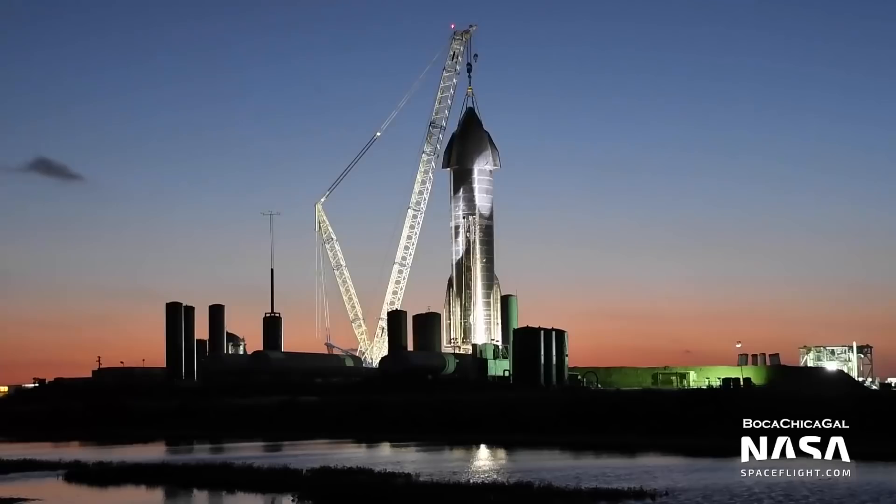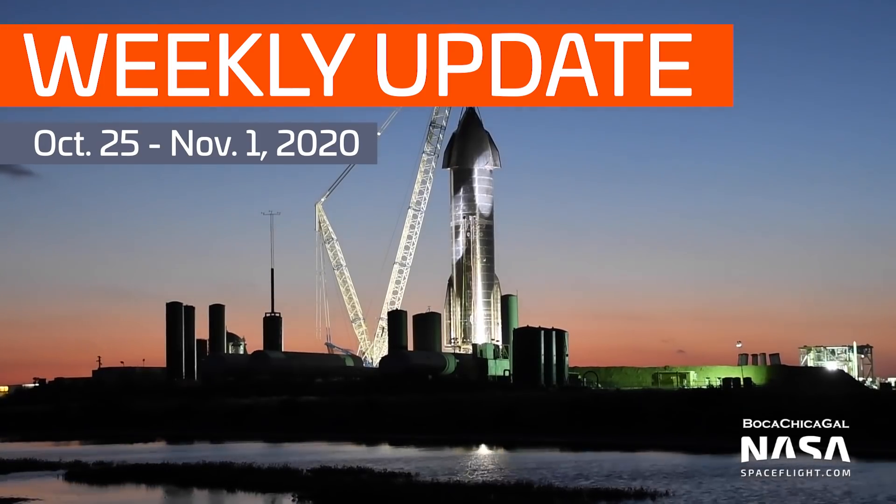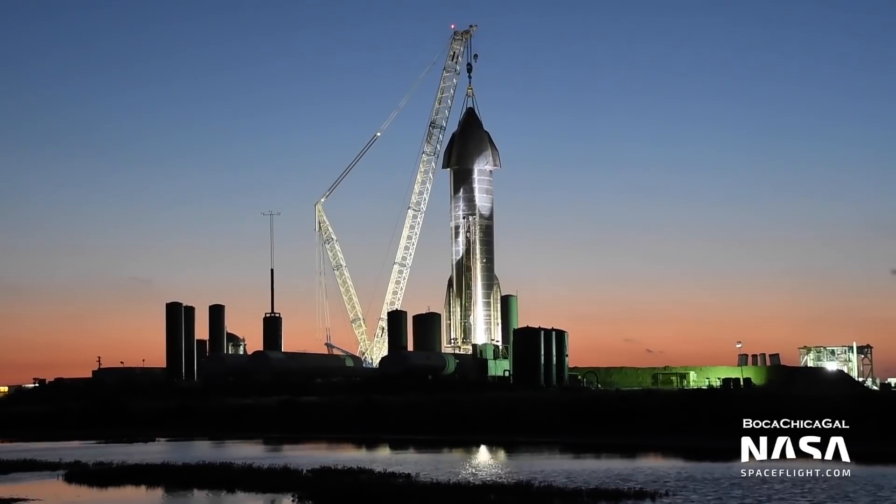Hey Tank Watchers! Welcome to this week's Starship Update. First up, a word of thanks to Mary, a Boca Chica resident and NSF team member who tirelessly documents Starship development. All of these photos and videos are from Mary unless otherwise noted. Thanks Mary!